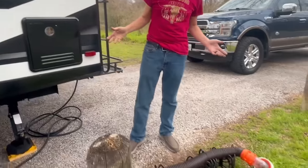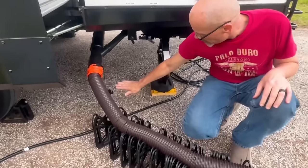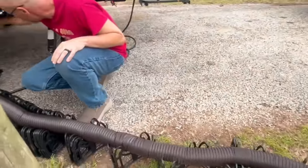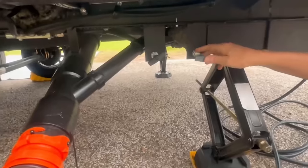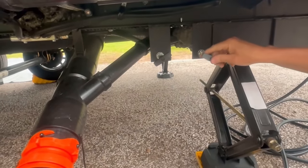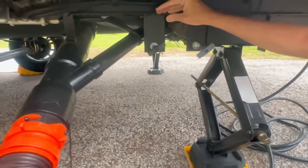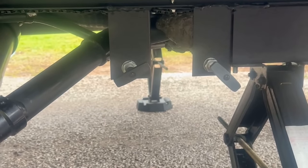Another thing I'm really thrilled about is the sewer system. On our other trailer, the sewer was so low that at certain sites where the hookup is high, it was really hard to get a good drain. You can see how high all of this is now. The gray and black valves are right here — they're easy to pull straight out, not down like the ones I had before. They're also enclosed inside the underbelly, which is also heated, keeping your tanks and valves from freezing. That's another great feature.